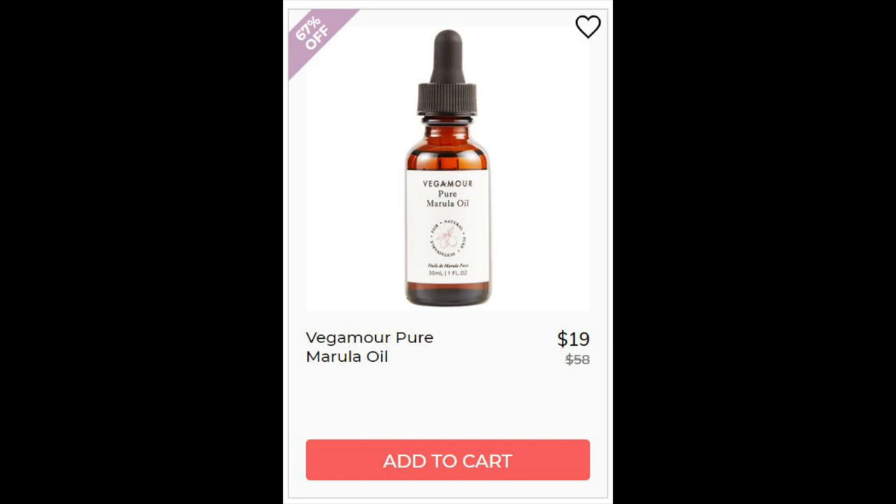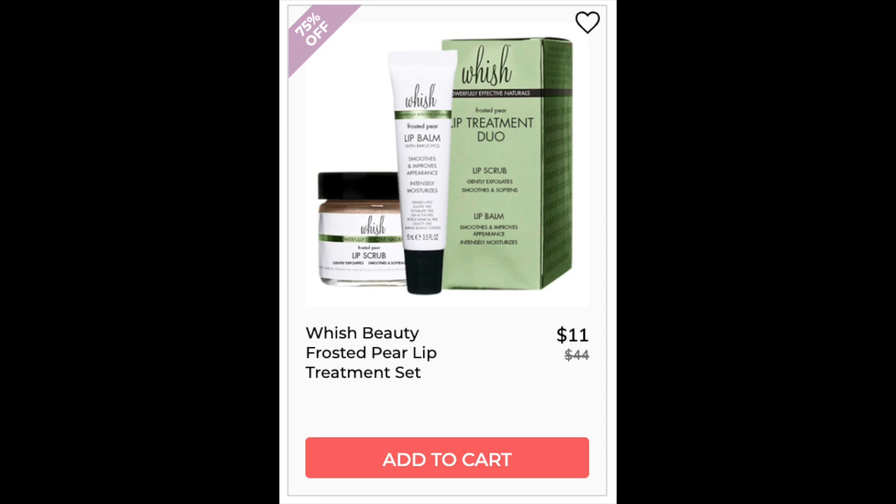For the Vegamour Pure Marula Oil, not enough reviews. This one is 100% marula oil, which is antioxidant-rich and moisturizing. It works really well for sensitive and acne-prone skin. For the Wish Beauty Frosted Lip Pair Treatment Set, couldn't find enough reviews. The balm is wax-free, which I really like. The scrub is not wax-free, but it doesn't stay on your lips that long. This is definitely a product I would probably buy. The lip balm has really good ingredients that will actually hydrate your lips: shea butter, avocado oil, and vitamin E — those will actually penetrate your lips and hydrate them from within, so you can have healthier lips overall.